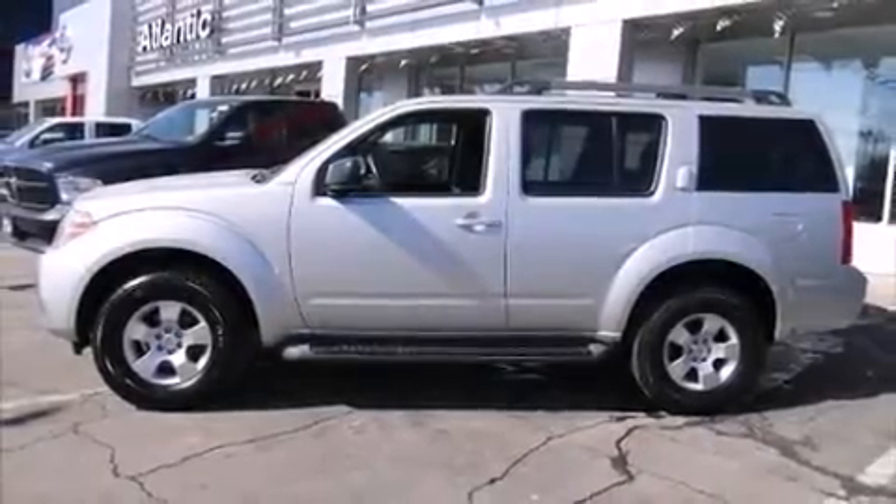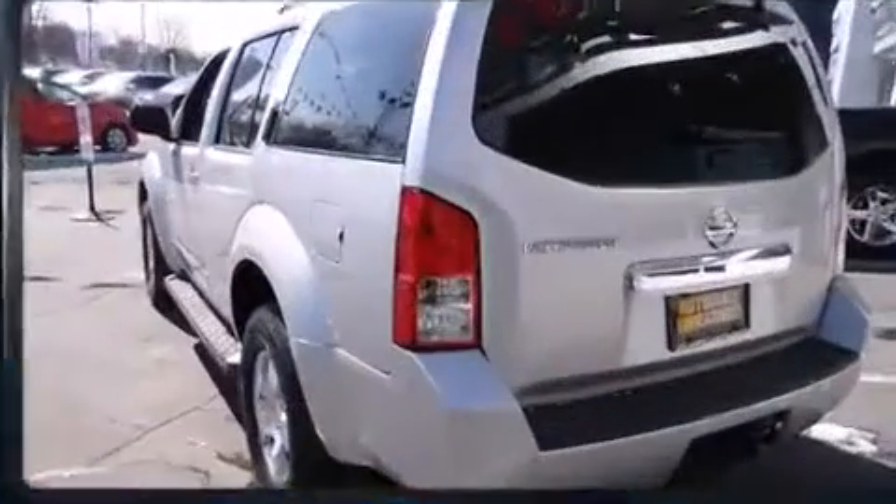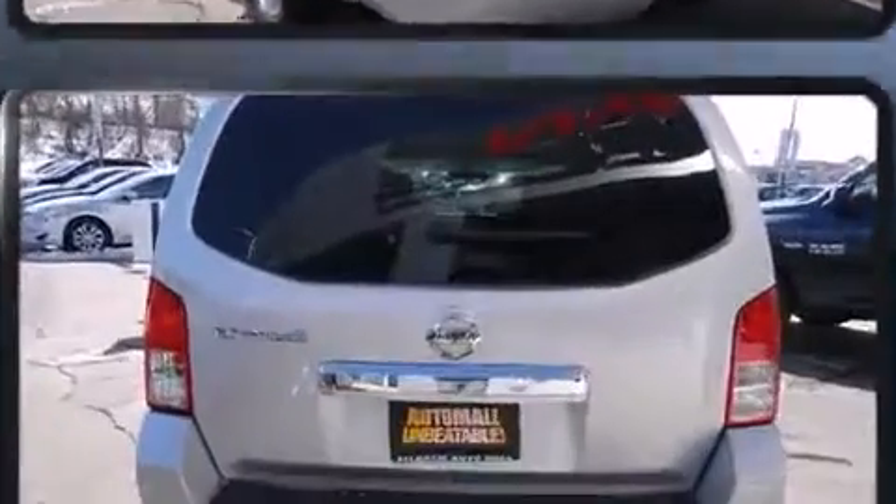Take command of the road in the 2012 Nissan Pathfinder. With just over 40,000 miles on the odometer, this four-door sport utility vehicle prioritizes comfort, safety, and convenience.